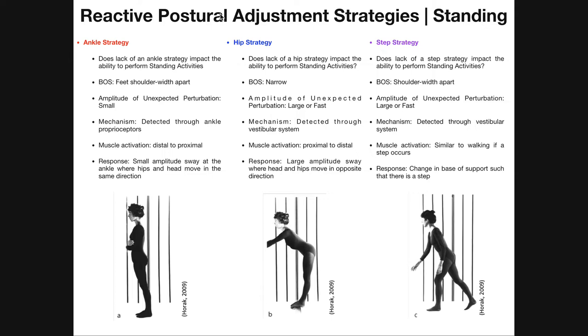Reactive postural adjustments are adjustments made throughout the body to maintain balance if there's an unexpected perturbation. So if you had some kind of shove to your backside, a shove to your forward side, or even the lateral sides — left or right — how do you maintain balance? The strategy your body uses can depend a lot on your base of support, but also on the magnitude or amplitude of that perturbation.